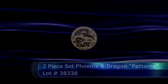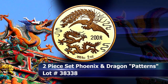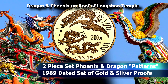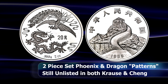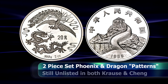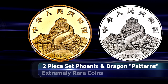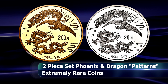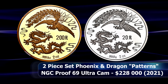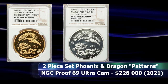As the Dragon and Phoenix series was originally launched in 1990, the natural assumption when discovering a 1989 example might be that you are looking at a pattern or trial strike. But the reality is a little darker: the series was chiefly intended for distribution in the North American market beginning in late 1989. However, following the political protests and subsequently deplorable military action against unarmed civilians in Beijing, mainly in Tiananmen Square, the decision was taken to delay the series by a full year and all 1989-dated coins were supposedly melted down. Over the years a small number of these coins have come to light. Here is a set of silver 20 Yuan and gold 2 oz 200 Yuan coins, graded by NGC as Proof 69 Ultra Cameo, that sold collectively at auction for $228,000.